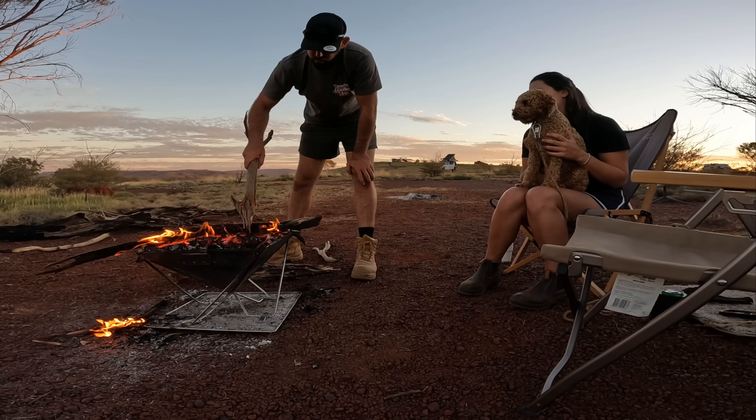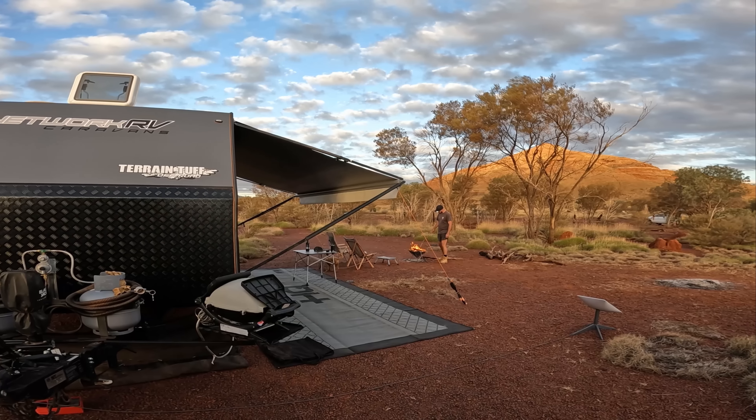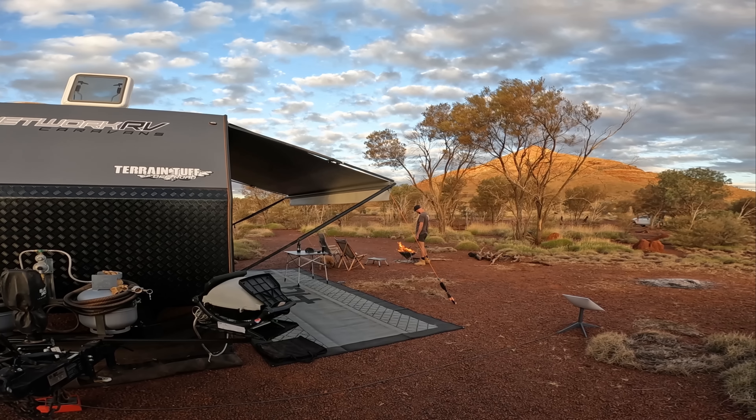Hey everyone, welcome back to another video. At the end of last week we were at Mount Bruce Free Camp, where we are still exploring more of Karajini National Park, so make sure you watch till the end to check out all the hot spots.